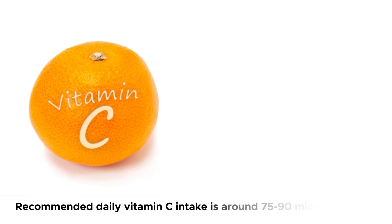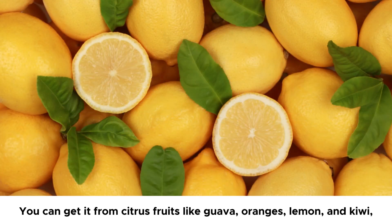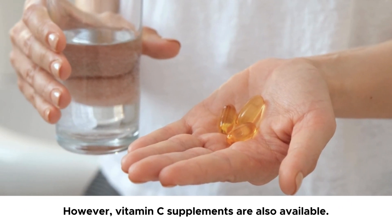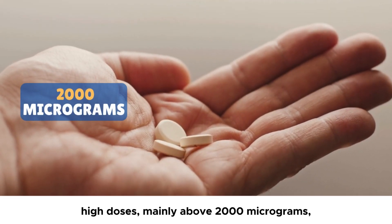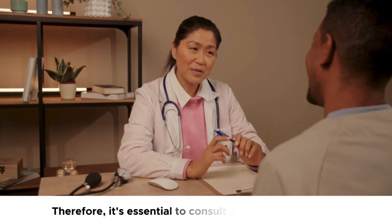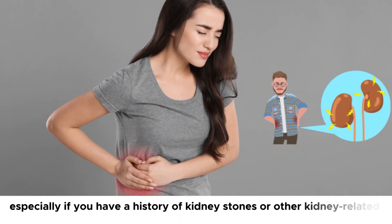The recommended daily vitamin C intake is around 75 to 90 mg for both men and women. You can get it from citrus fruits like guava, oranges, lemon, and kiwi, as they provide vitamin C naturally. Vitamin C supplements are also available. While generally safe, high doses — mainly above 2,000 mg — are considered harmful as they can cause complications like gastrointestinal discomfort or kidney stones. Therefore, it's essential to consult a healthcare provider before taking high-dose vitamin C supplements, especially if you have a history of kidney stones or other kidney-related issues.